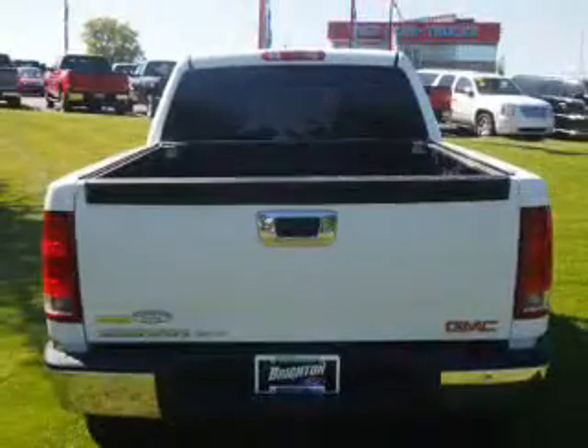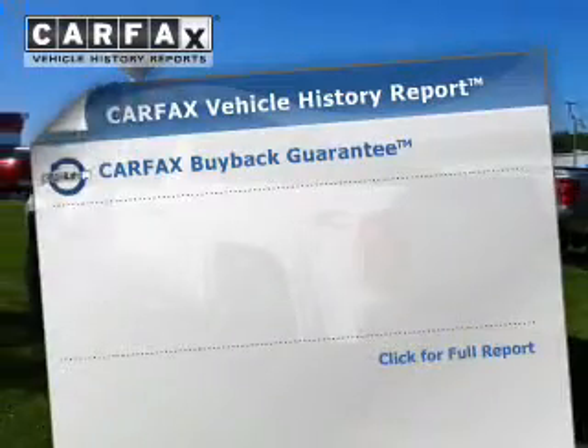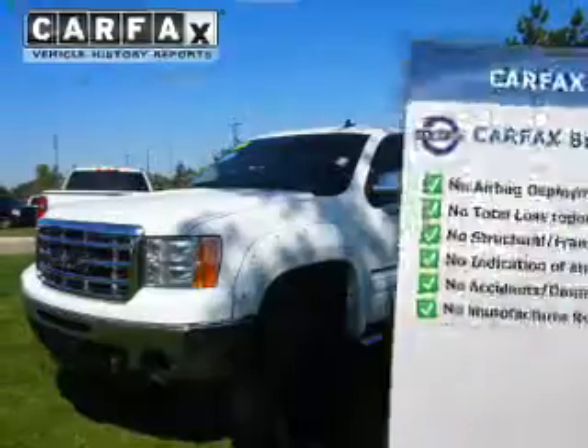Stand out from the crowd with premium wheels. Brake safely with the anti-lock braking system. This automobile comes with a Carfax report, which reduces your buying risk by providing the vehicle's history before you purchase.